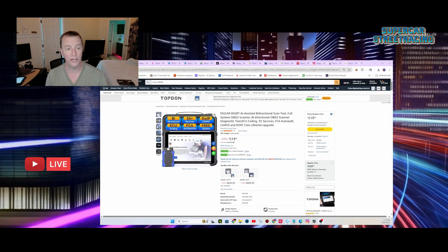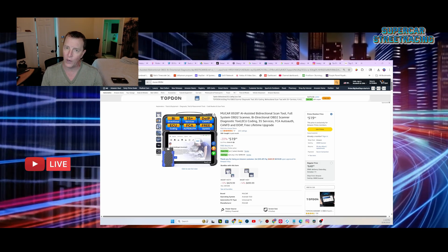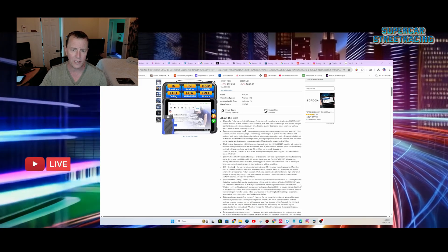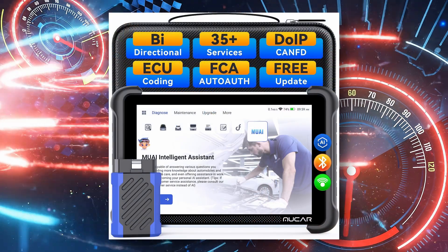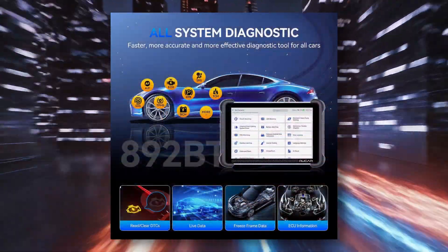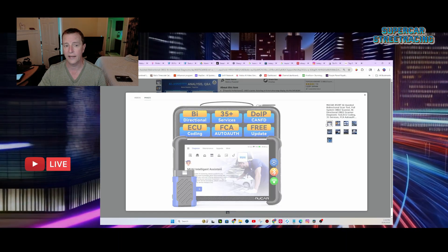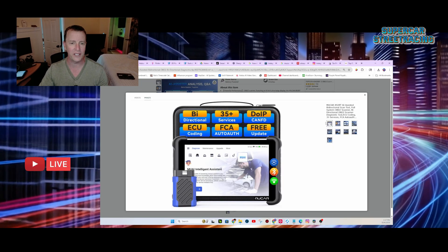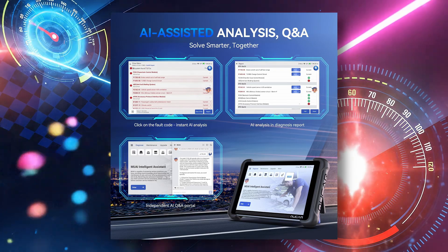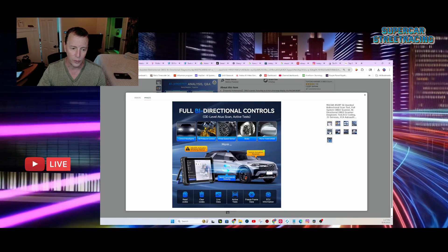Back in front of Studio B for the 892 BT by Moocar — AI-assisted bi-directional scan tool. It is $519, currently 20% off. It has an 8-inch display, 4 gigabytes of RAM, 64 gigabytes of storage, AI-assisted diagnostics, full system diagnosis, bi-directional control with active testing, 35-plus services, advanced ECU coding, and wireless Bluetooth freedom. Features include bi-directional, DoIP, CAN FD, AI-assisted analysis, and advanced ECU coding for enhanced vehicle performance — it can open up hidden features.